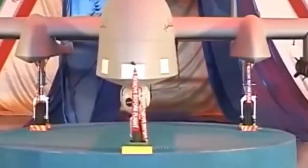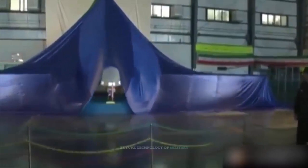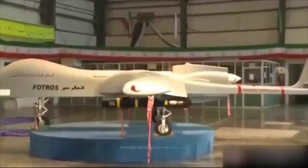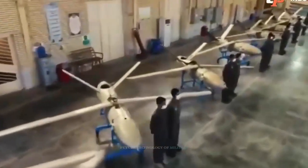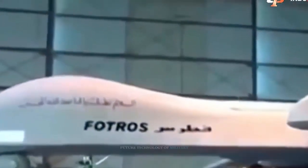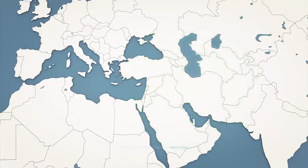Iran's UAVs have been among the most valuable symbols of the growth and development of the country's defense industry, which has established its position in the defensive strategies and operations against the enemy in the West Asian region. In recent years, Iran's drone capability has seen a significant leap by focusing on quantity and quality of drones and arming them with precision-guided bombs and missiles, to the point that Western study centers consider Iran one of the top five countries in the world in the field of combat drones.